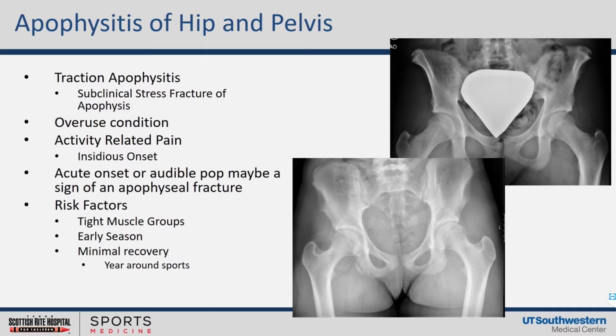We've described this as traction apophysitis because it's recurrent stress of these tendons as they pull against the cartilage. It is an overuse condition — we think it's because they work too hard and don't allow their body to recover. It is almost always activity-related. Sometimes we'll hear of an acute episode and then we start worrying about a non-displaced fracture. If you hear an audible pop, I may advance imaging modalities and be more conservative because I'll worry about an apophyseal fracture. Risk factors, generally speaking, are tight kids with tight muscle groups. We think this happens early in season when they don't properly condition and don't allow their bodies to recover — like the runner who runs all year round.